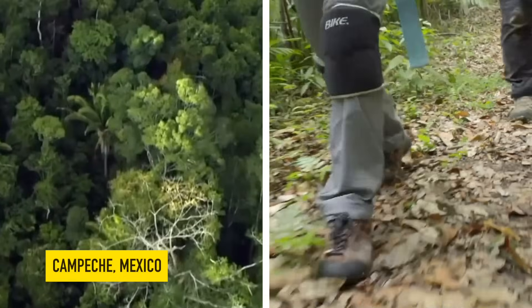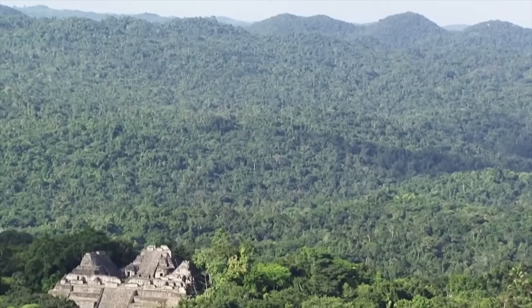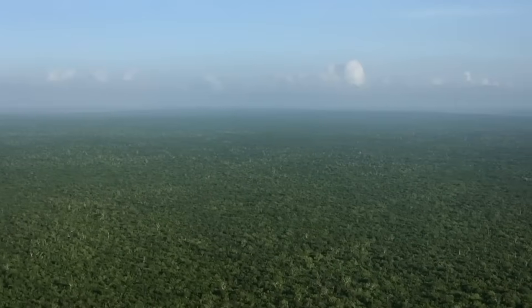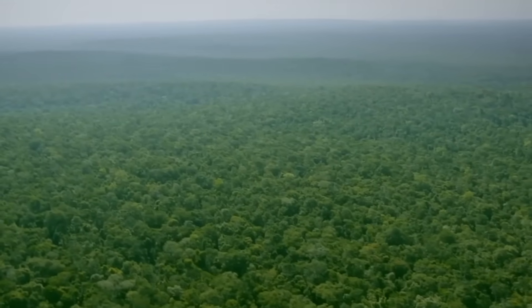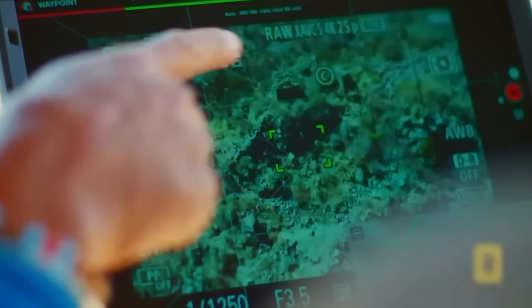Archaeologist Luke Auld-Thomas was driving through the lowland jungles of Campeche, Mexico, a region dense with vegetation and ancient Maya history, when something extraordinary caught his eye. The ground beside the highway looked almost like a buried blueprint, rising in clean lines — too regular for natural hills and too straight for random erosion. But finding out what lay just beneath the surface would require LIDAR.